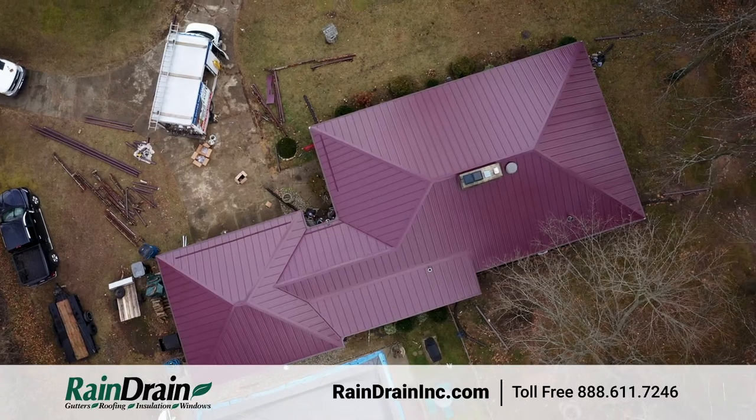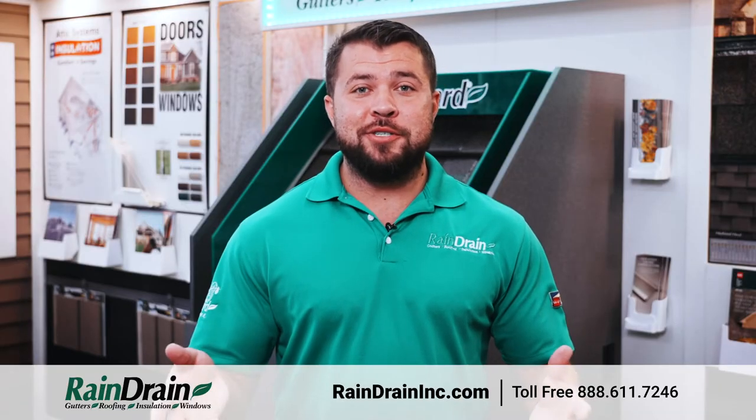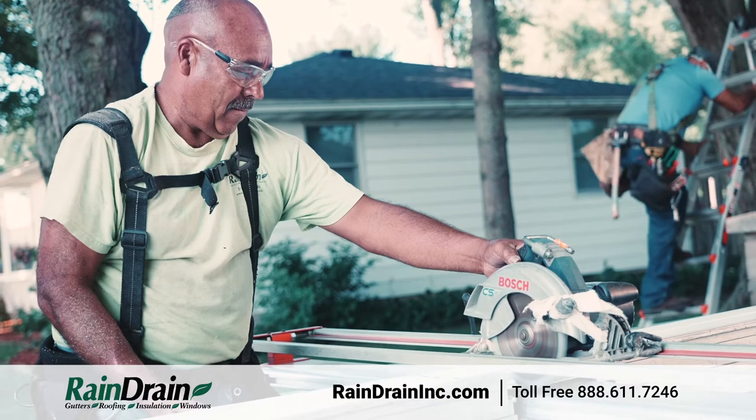Here at Rain Drain, whether you're dealing with a leaky old roof, your siding is damaged and outdated, your gutters aren't doing what they're supposed to and you need to get them unclogged or solve the problem for the future, or maybe you're tired of high utility costs and need to change your windows or the insulation in your attic — we're the one-stop shop for all of your home improvement needs on the outside of your house.